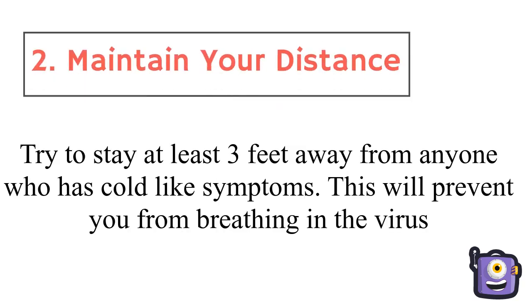Maintain your distance. Try to stay at least 3 feet away from anyone who has cold-like symptoms. This will prevent you from breathing in the virus.